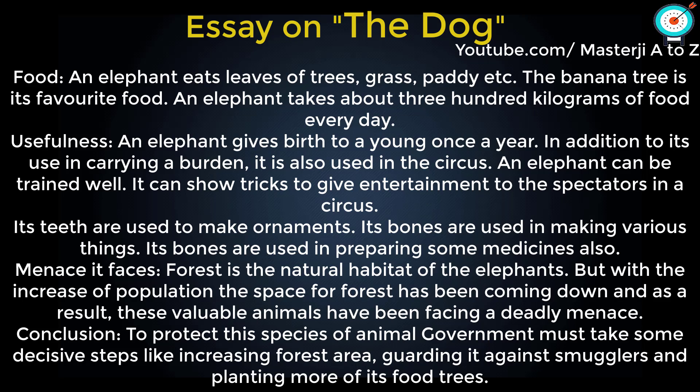Its bones are used in making various things and in preparing some medicines. Forest is the natural habitat of elephants, but with the increase of population, the space for forest has been coming down, and as a result, these valuable animals have been facing a deadly menace.